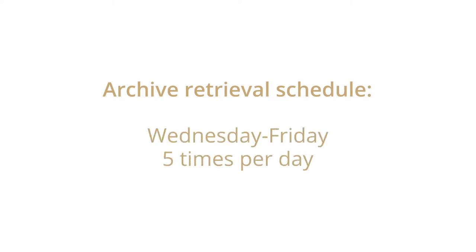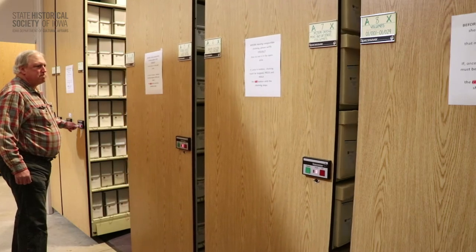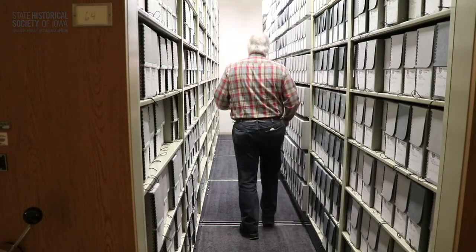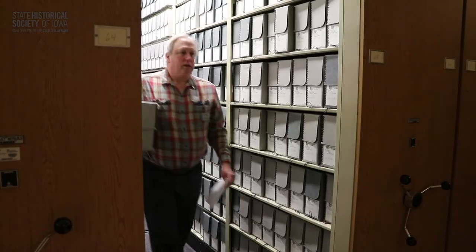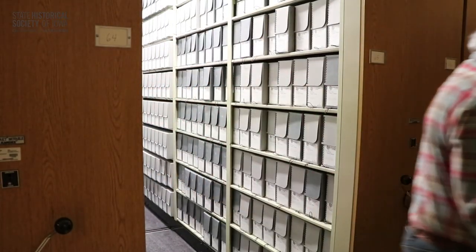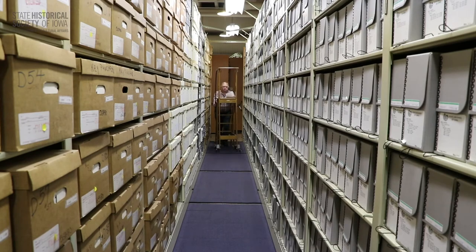Wednesday through Friday, we retrieve materials from our archives storage areas five times a day. Although we don't retrieve materials from the archives or Special Collections on Saturdays, if you contact us by noon on the preceding Friday, we can find the items and have them ready for your Saturday visit. And keep in mind, you can always call ahead to request materials to make the most of your in-person visit.